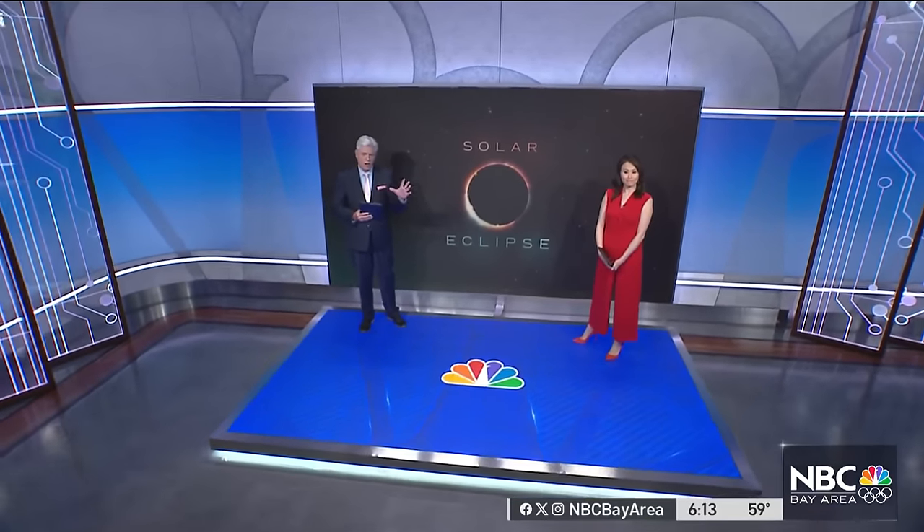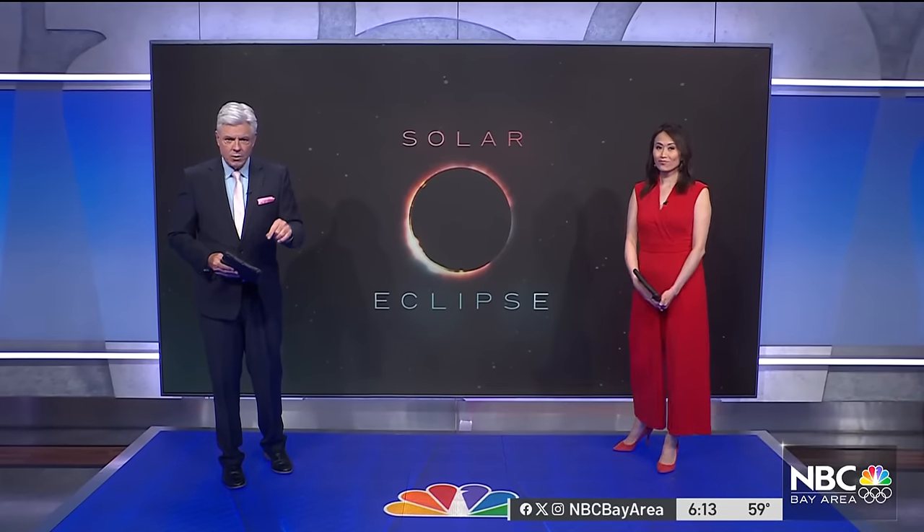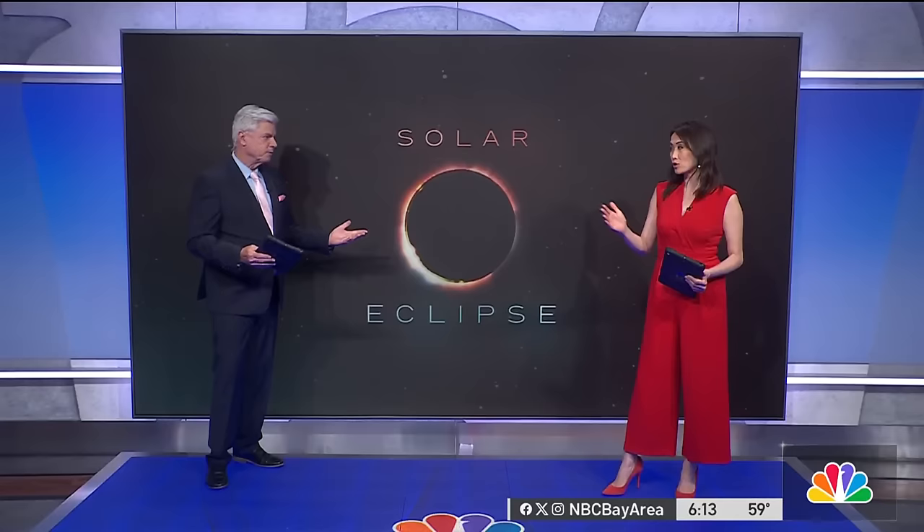Let's get back to the eclipse coverage, everybody's talking about it. We're less than 48 hours away from the moon covering up part of the sun here in the Bay Area. We'll be able to see some of it — we're not in the path of totality.